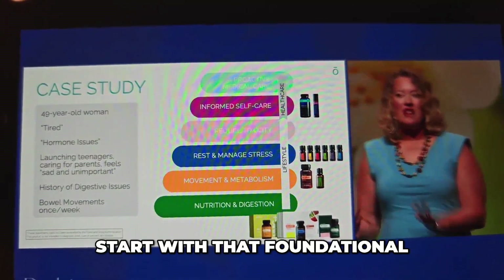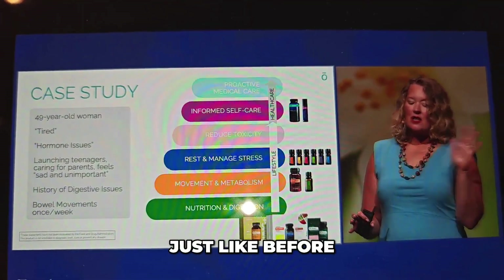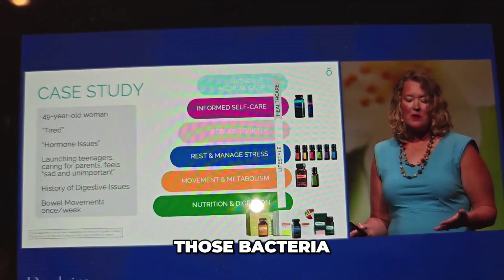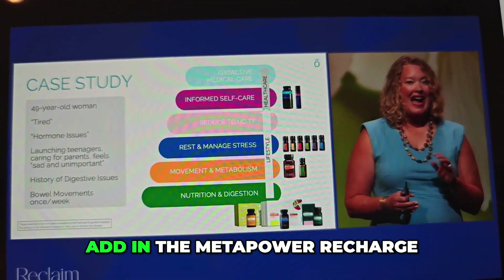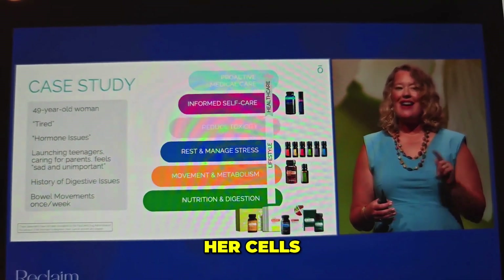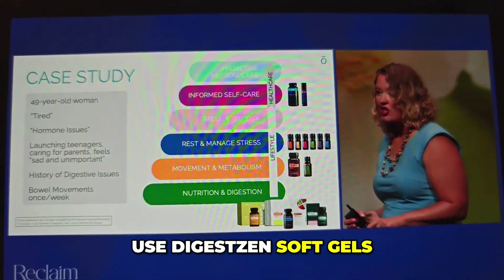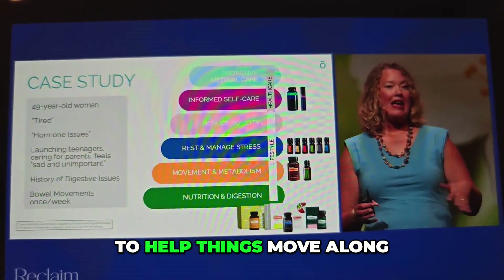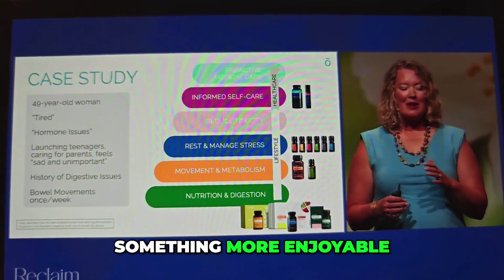We're going to start with that foundational health system of BMG, the eOmega, and the PB Restore. We're going to add in the PB Assist Plus for the gut, and add in fiber to feed those bacteria. With her, I'm also going to add in the MetaPower Recharge — adding electrolytes to hydrate her body and her cells, and help in the creation of hydrochloric acid. And we're going to use DigestZen soft gels, which are really great to help things move along and move from rabbit pellets once a week to something more enjoyable.